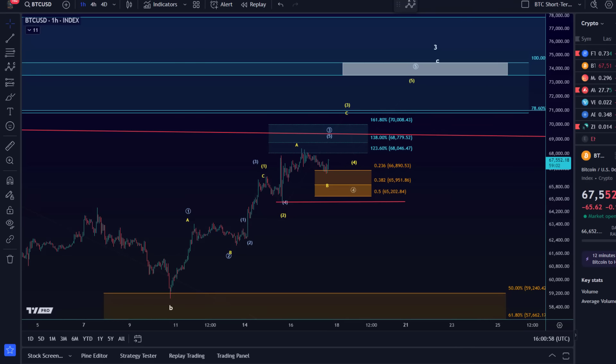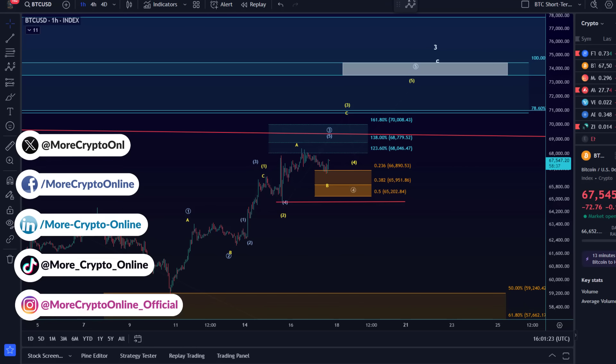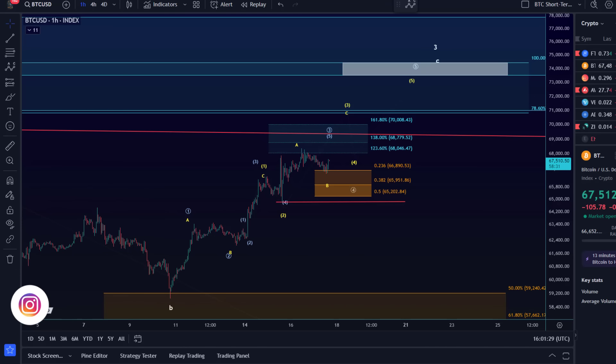Hello and welcome to another Bitcoin intraday update, only on the one-hour time frame. There is not really too much to report, however I've made one change to the yellow microstructure — I've changed it to an ending diagonal in the yellow scenario. Overall, the support area is holding and the price has even reacted to that support area.